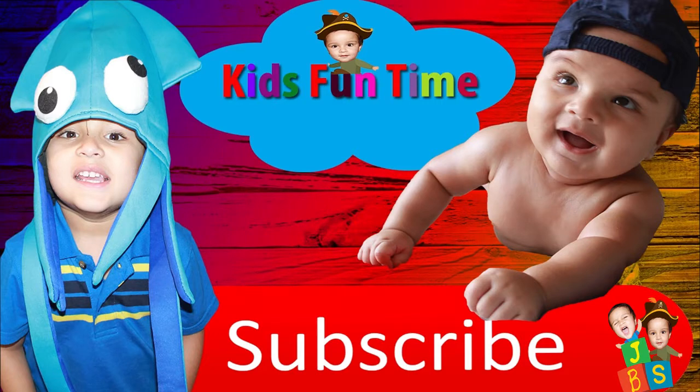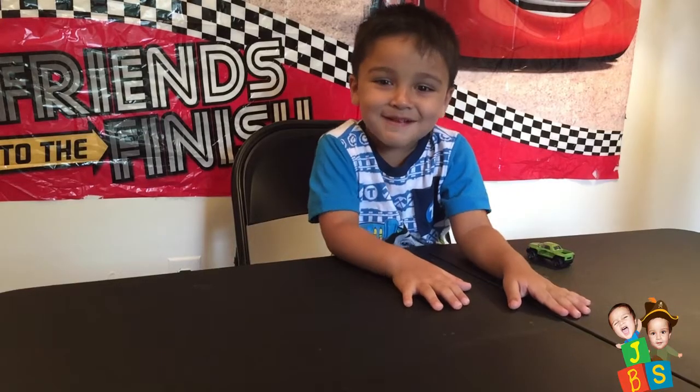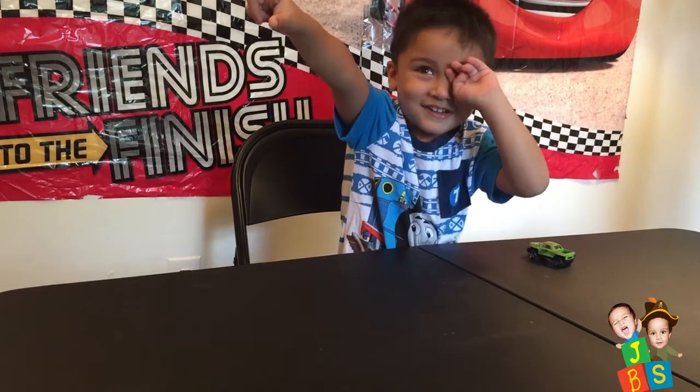Please subscribe to our videos. Hi Jay. Hi Baba. What are you doing today? I'm doing a hard wheel racing. What are you going to play? Hard wheel racing.